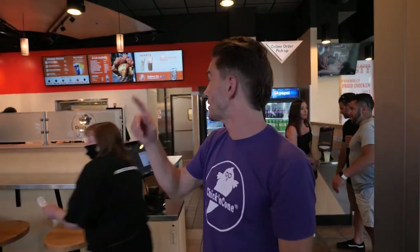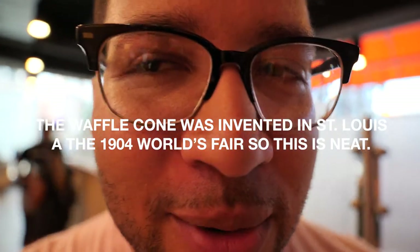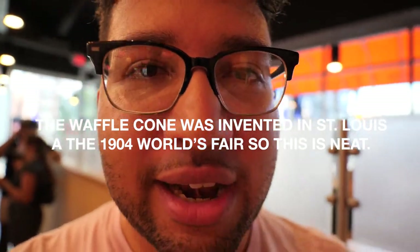Welcome to Chicken Cone. What we do is we take our crispy fried chicken, we chop it into bite-sized pieces, and toss it into one of our six signature sauces of your choice, and we serve that to you in a hand-rolled waffle cone. The 1904 World's Fair — that's where the waffle cone became a thing, and now it's here in St. Louis, and now we're enjoying chicken in it.